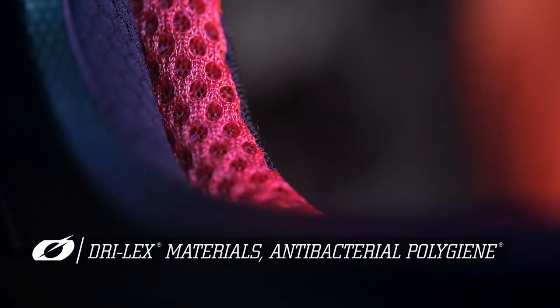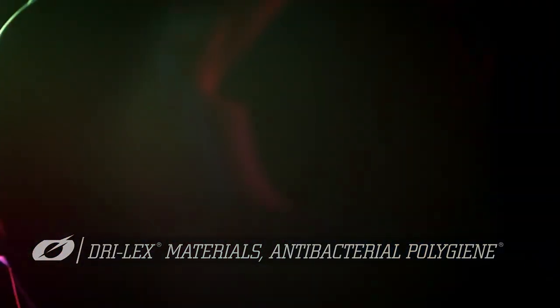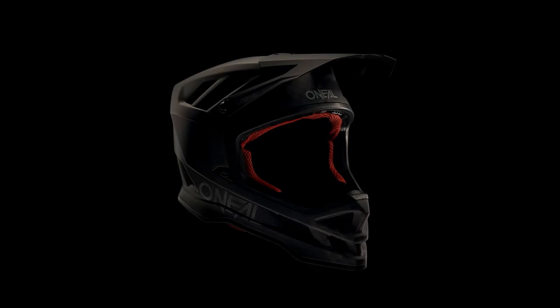The Drylex materials with antibacterial polygene treatment give it an ultra-plush, removable, sweat-absorbing and washable padded liner. The Blade helmet is surely not going to disappoint.